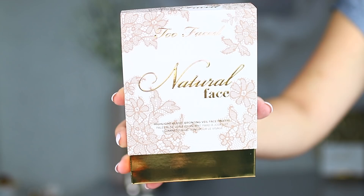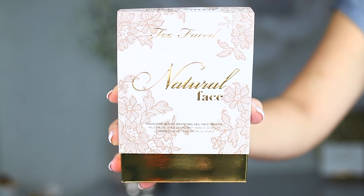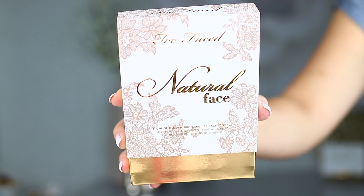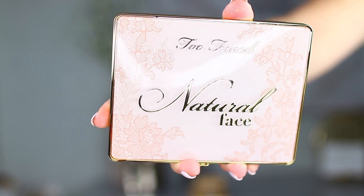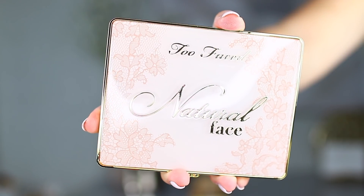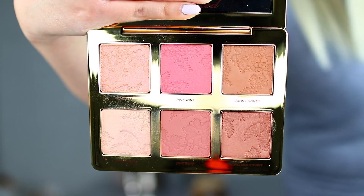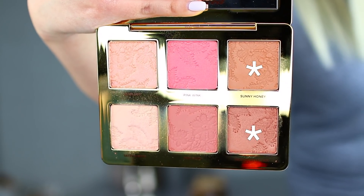The first product I'm going to be talking about is the Too Faced natural face palette. I don't typically highlight outer packaging in these reviews, but this one I absolutely had to. I do think that this is a gorgeous outer packaging — it definitely is elegant and classy. When you open up the box you will see the palette inside; it has some beautiful gold accents with the pink lace on the packaging itself. When you open up the palette, you will see a generous size mirror, which is always great.